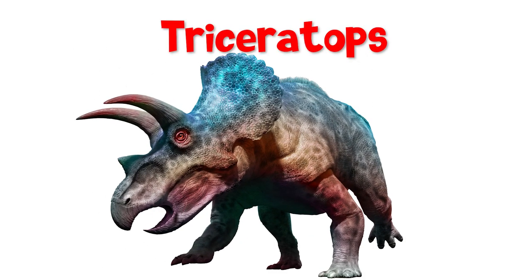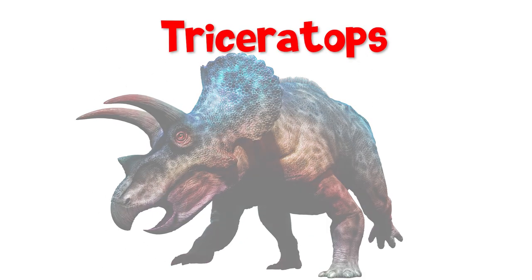Deary here with the dinosaur of the week. It's the Triceratops, one of the most famous dinosaurs of all. It's the dino with three horns — one on its nose, two on its head.